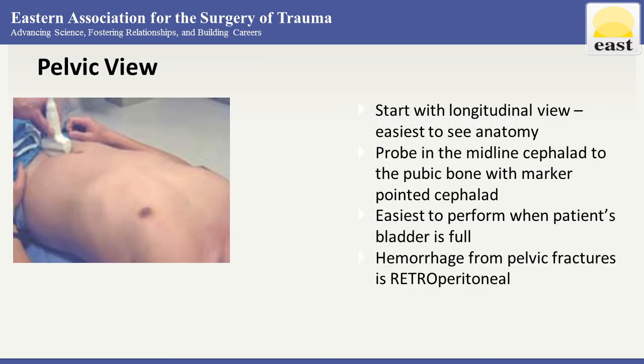The pelvic view is the most dependent portion of the peritoneal space and likely to show free fluid. Start with the longitudinal view with the probe placed in the midline cephalad to the pubic bone with the marker pointed towards the head. Ideally, this exam is performed prior to placing a Foley catheter, because with a full bladder we're better able to distinguish the structures.